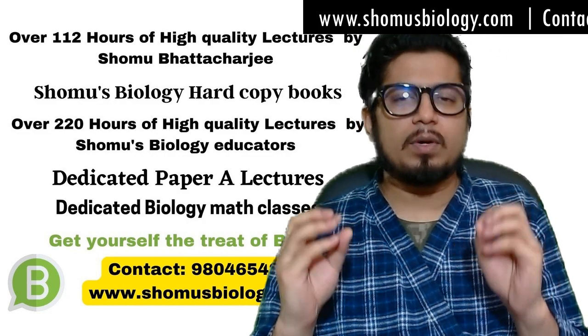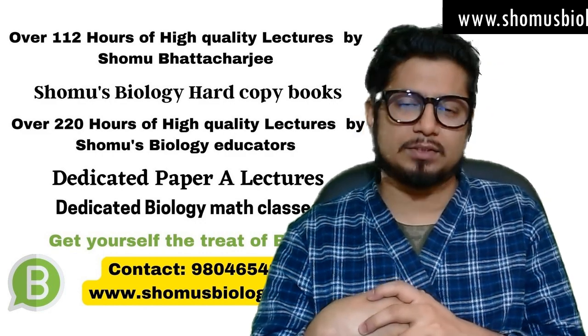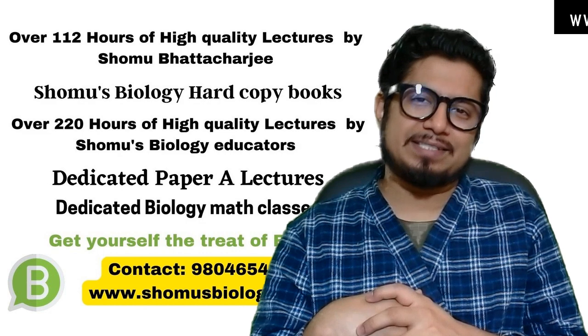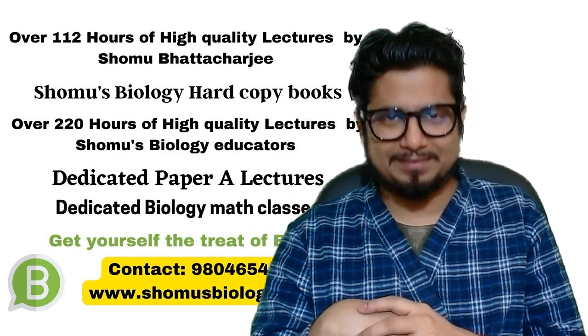If you want to join a coaching for better guidance in your preparation, you can join our Shamos Balaji Online coaching. Details about the coaching are in the description as well as in this video. Check it out. Thank you.